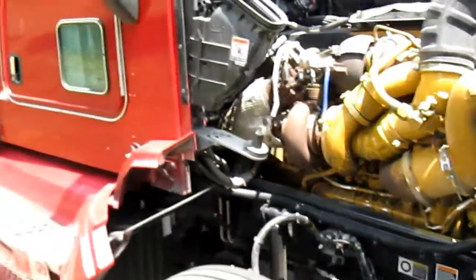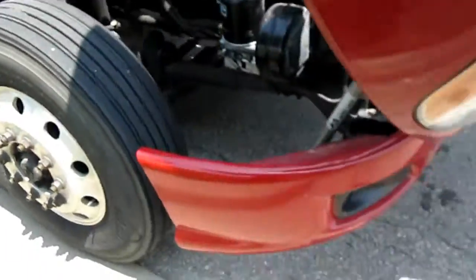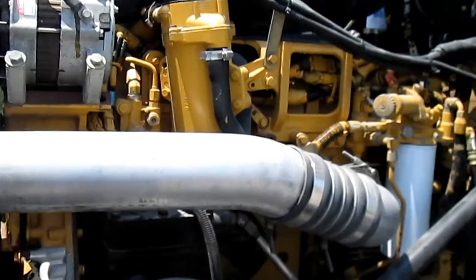These units all got between 400,000 to 500,000 miles on them. Extremely clean as you can see.